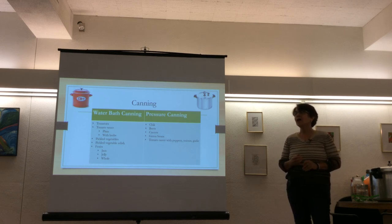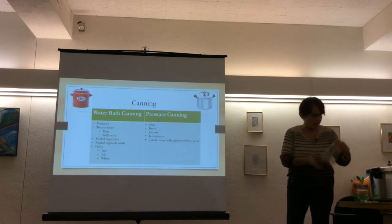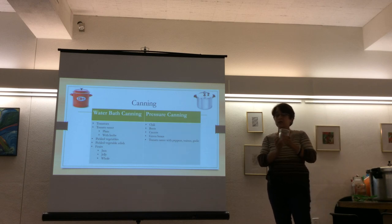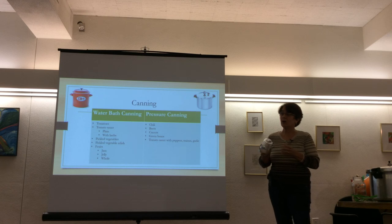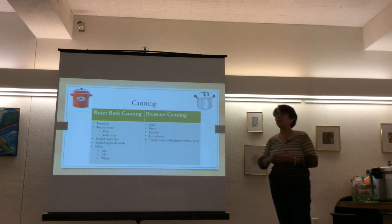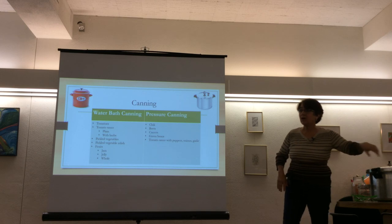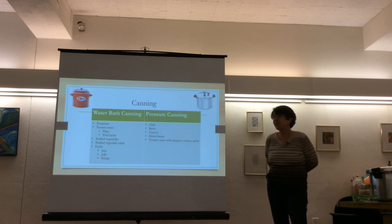Asked why use water bath canning instead of pressure canning for tomato sauce, the presenter explains you can actually pressure can anything — pressure canning is more versatile. Some people don't have a pressure canner and use water bath instead. The best resource for processing times is the Ball canning company — the time varies by product, for example relish may be different than tomato sauce. The pressure canner costs about $50 and can even be used as a regular pot.